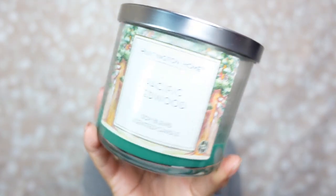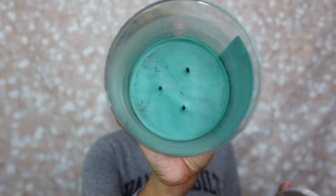Next candle is from Aldi's Huntington Home line — the Pacific Redwood candle. I was obsessed with the color of the wax because I love forest green. Burn experience: it was a three-week candle and did very good, but it was a very slow burner — even with colored wax it took its time, to the point where I was almost over the scent before it finished. Throw: to be a woody scent this one was not very strong — I give it a five, because some days I could smell it and some days I could not. Would I repurchase? No. It didn't give what it needed to give.